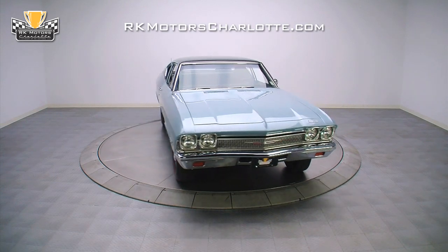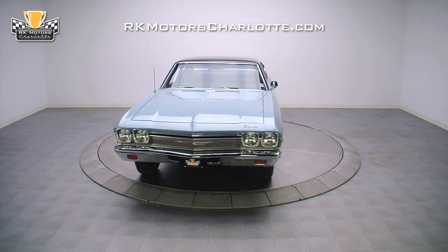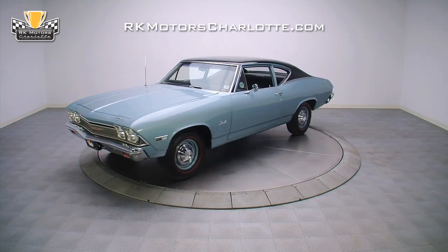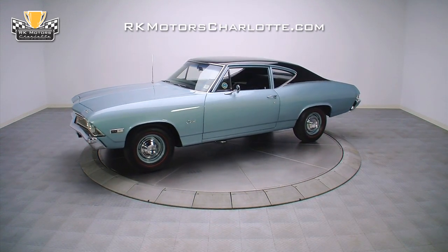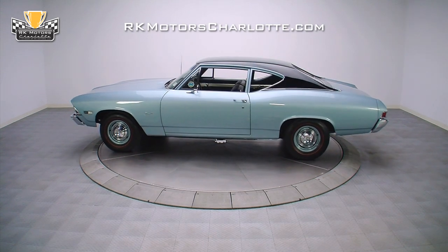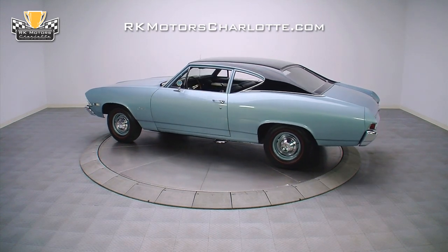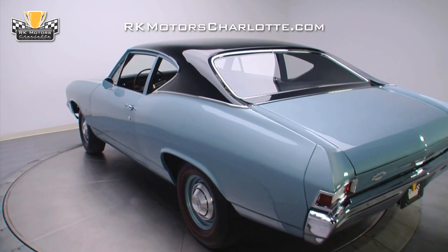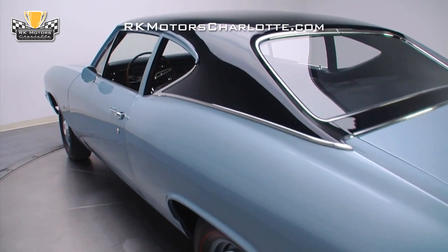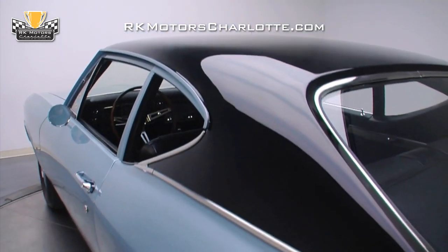After a $75,000 restoration, this 1968 Chevelle 300 received 147 out of 150 points at the 22nd Annual Mid-Atlantic Chevelle Show ACES Northeast Regional and took home the 2010 Director's Choice Award. This unassuming 1968 Chevelle 300 sedan wears an all-original California body under a coat of island teal and correct gloss black paint.